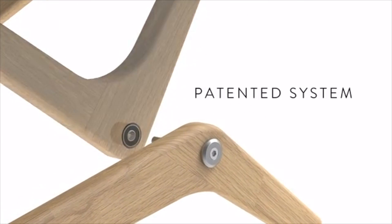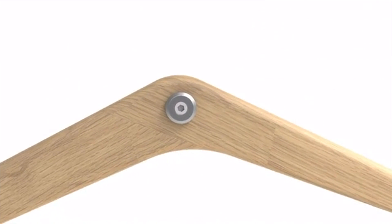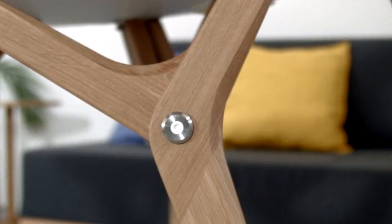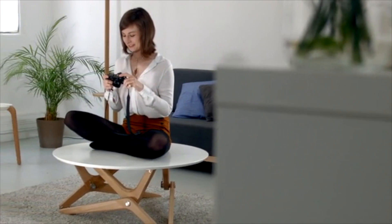The table transformation system is patented. The bolt is our signature — it is our bridge between design and engineering.